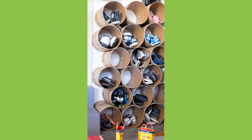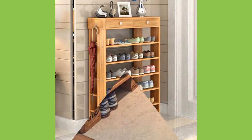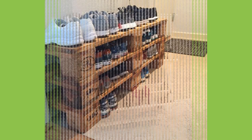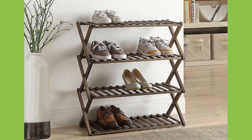Number 8: use a tiny ladder. Ladders are not only great for storage but also for display. So if you're looking for a chic style of storing your shoes, pick a small ladder and let it lean on your wall.